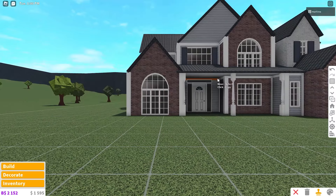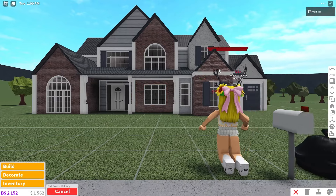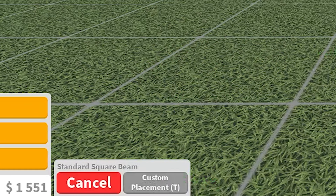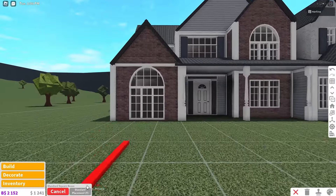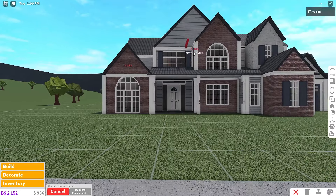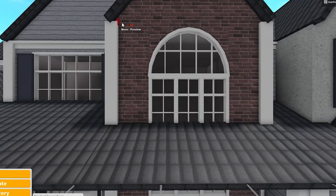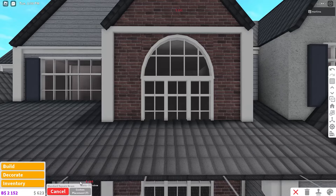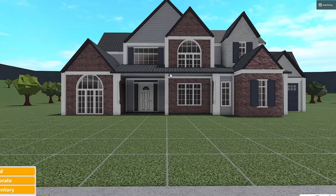I'd like to place wall trim on this red wall too, but it doesn't work as a standard item here. I have a plan — we'll custom make wall trim using structural pieces. Go to structural, grab the standard square beam, click custom placement, and place it at the top of the roof and color it all white so it looks like wall trim. Add another layer beneath it. Oh, that actually worked really well — I didn't expect that. Do the same thing on the other red wall. You can skip this if you want since the house will look nice without it.